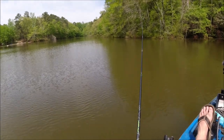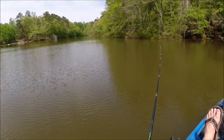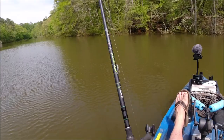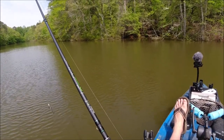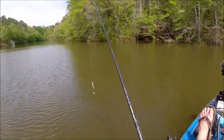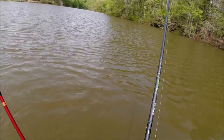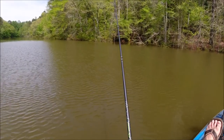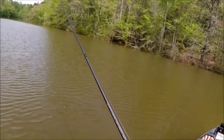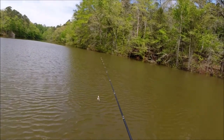I'm fishing an underspin now with a Cabela's four-inch swim bait on it. This is a Lews BB1 Pro reel — very nice reel, one of my nicest reels. It's an 8.0 to 1 gear ratio. The rod is a Quantum Prism — seven foot four inch, heavy action, extra fast.